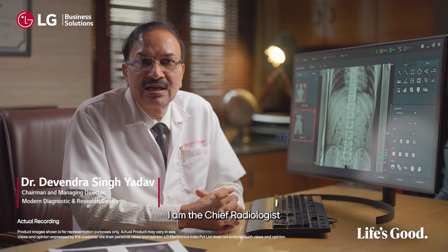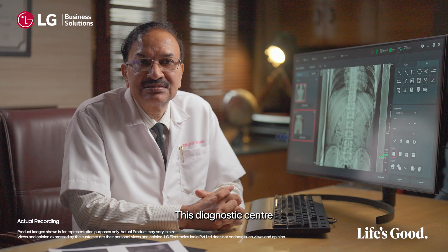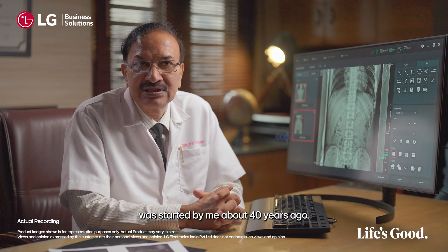I am Dr. Devinder Singh Yadav. I am the Chief Radiologist at the Modern Diagnostic and Research Centre. This Diagnostic Centre was started by me about 40 years ago.